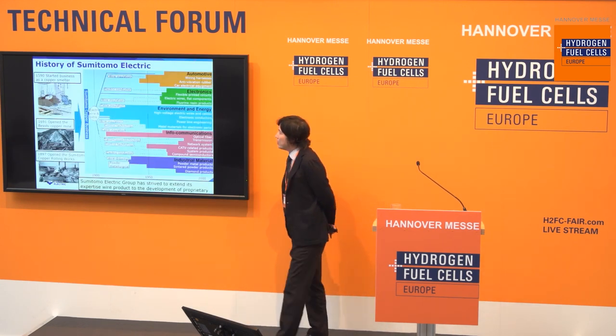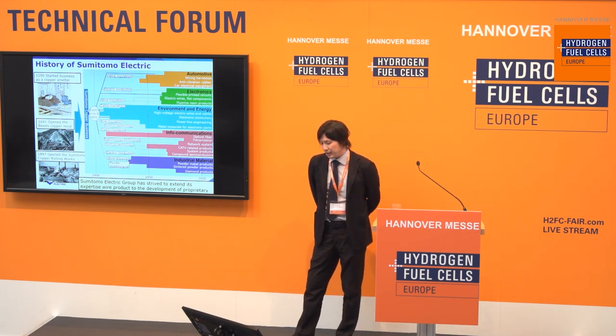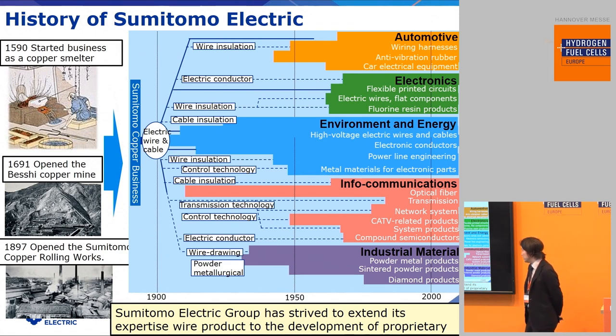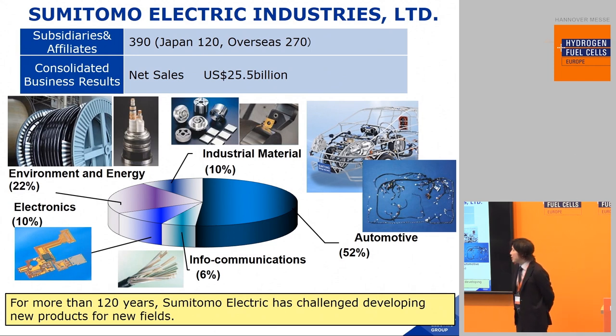First of all, I will explain the history of Sumitomo Electric. In 1590, Sumitomo started business as a copper smelter. In 1691, the Besshi copper mine was opened. After that, in 1897, our company Sumitomo Electric started business as Sumitomo Copper Rolling Works. Sumitomo Electric Group has strived to extend its expertise in wire products to the development of proprietary technologies. Sumitomo Electric has 390 subsidiaries and affiliates worldwide.